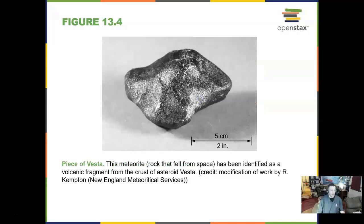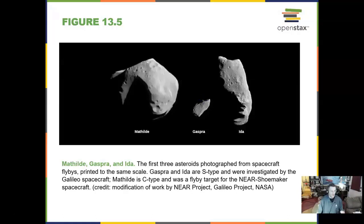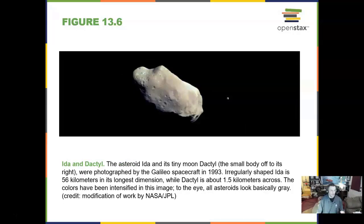Here is a small chunk of the meteorite identified as a volcanic fragment from the asteroid Vesta. We have been able to recover meteorite fragments, and we do this quite often. Here are three asteroids that we have taken images of. Here is an asteroid with a moon — Ida and Dactyl.